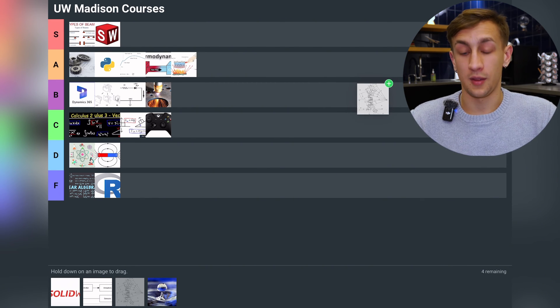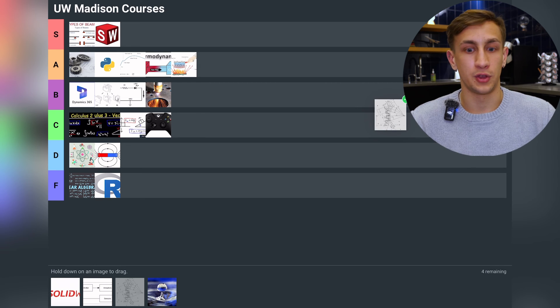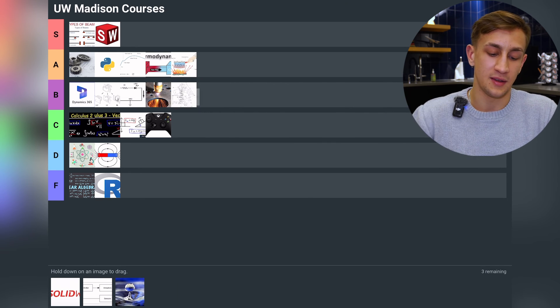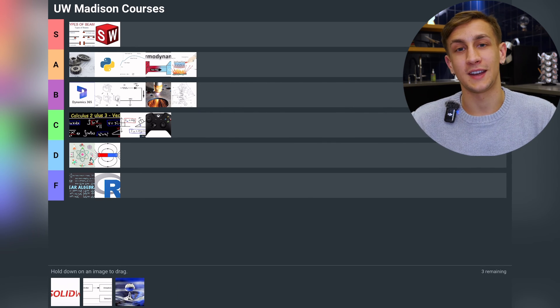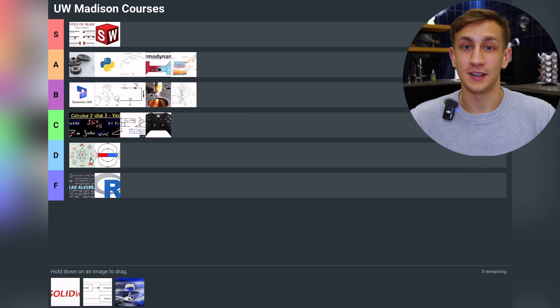Now we have Design of Machined Elements — an important class. I've never been asked interview questions on it and I've never had to use it in work life, but it is definitely something that comes up in most mechanical engineers' work in the real world. I'm putting it in B tier, though at UW-Madison I had an awful teacher who kind of ruined the class for me — I didn't learn that much, but it's still important enough for B.